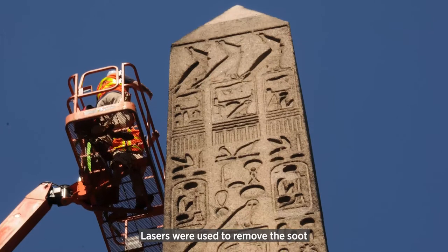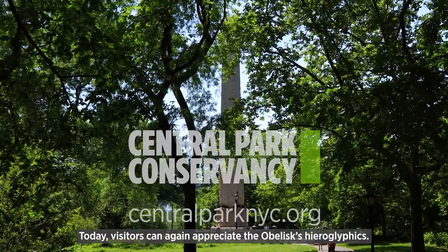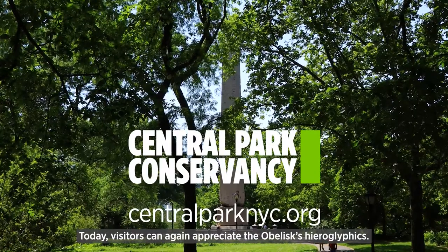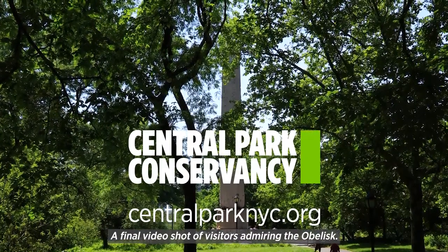Lasers were used to remove the soot and the surface was stabilized with adhesives. Today, visitors can again appreciate the obelisk hieroglyphics. A final video shot of visitors admiring the obelisk.